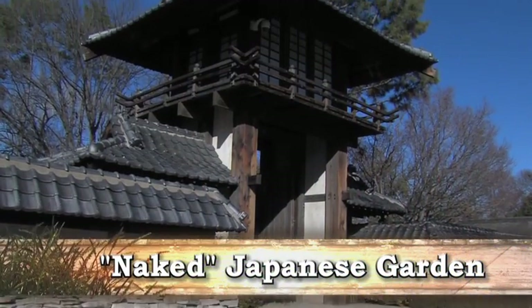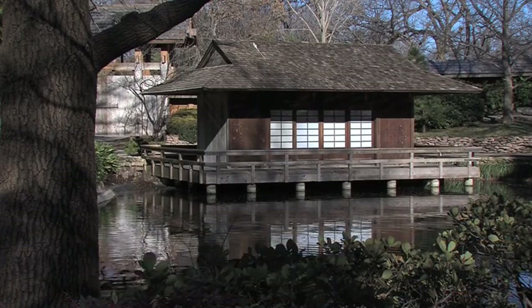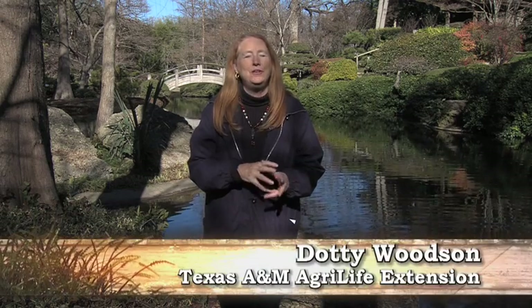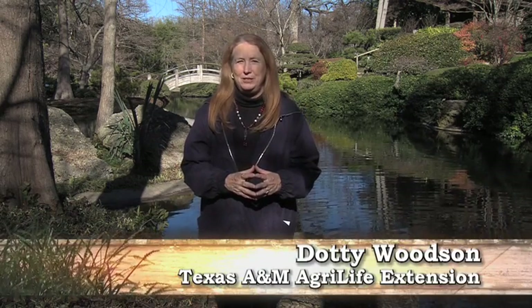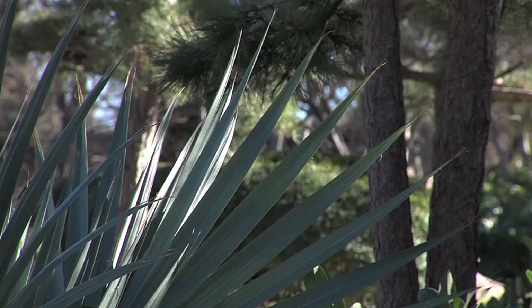We're in the Fort Worth Botanic Gardens, and within the Fort Worth Botanic Gardens, we have the Japanese Garden. The Japanese Garden is about six or seven acres and has all the different features that a typical Japanese garden would have. It's a little on a large scale for your backyard, but a lot of the elements here you can duplicate in your backyard.